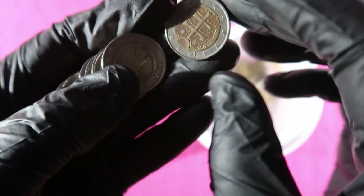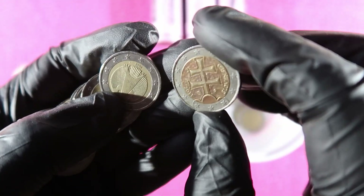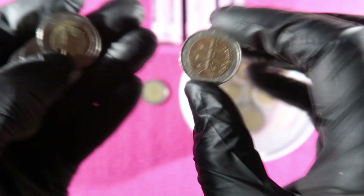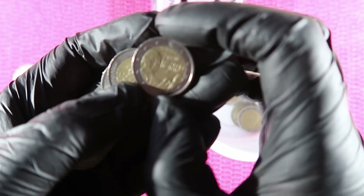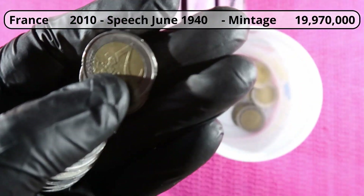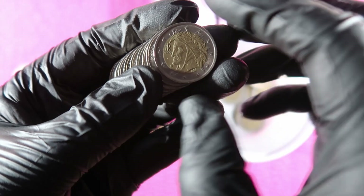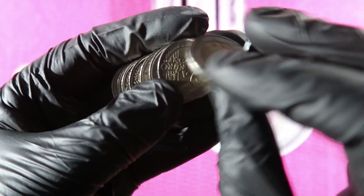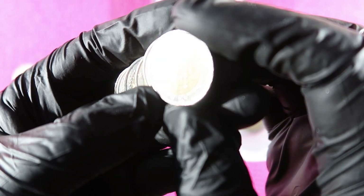Germany, Slovakia 2011 — better check the mintage. Germany. Speaking of Charles de Gaulle, commemorative from France. Italy 2002, Germany, Netherlands 2001.